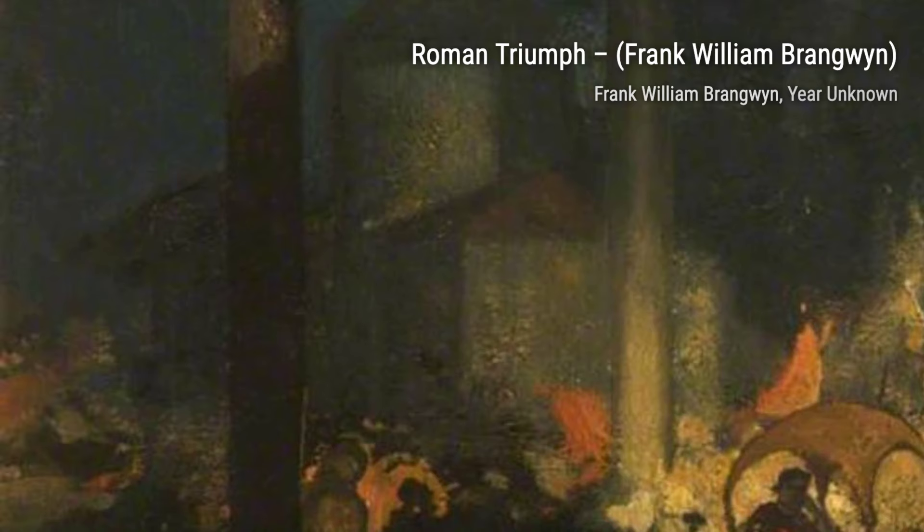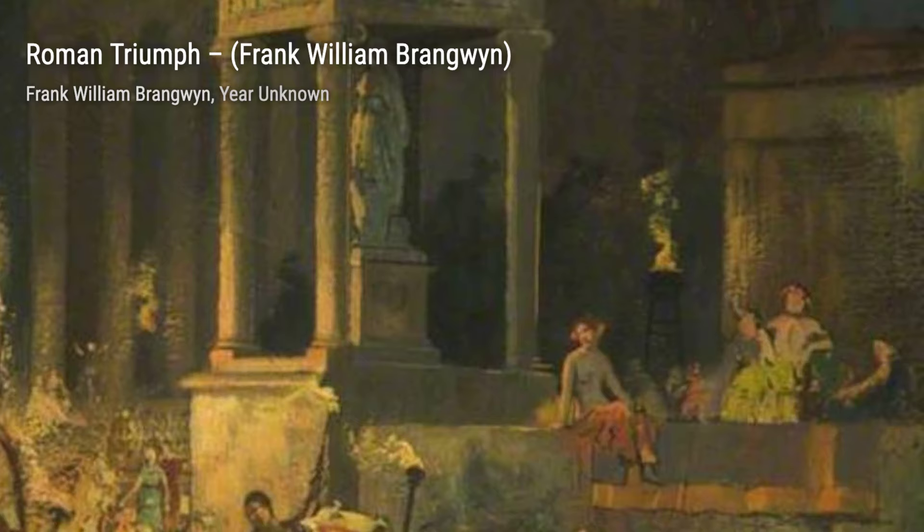Moving on, we come across Eastern Bridal Procession. Brangwen's fascination with different cultures is evident in this painting, as he captures the beauty and vibrancy of an Eastern wedding procession.